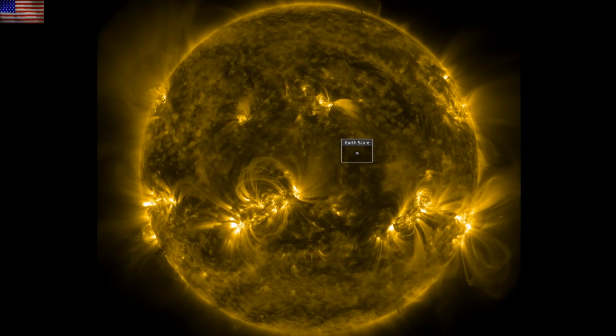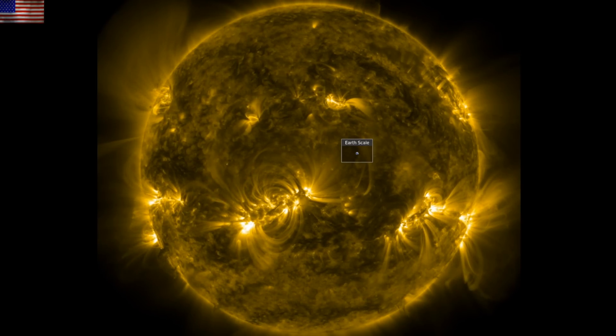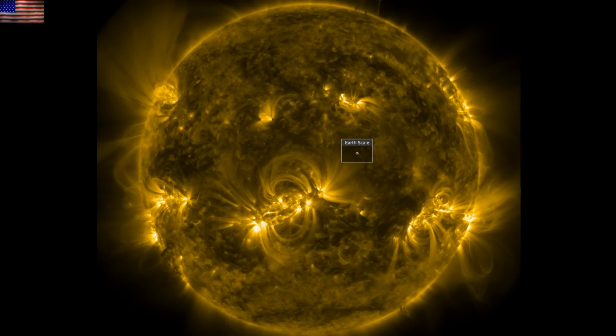Good morning, folks. Another X-Class solar flare, several M-Class flares — we're in the throes of a significant uptick in solar activity. Once again, Earth is lucky to have not seen that activity direct CMEs in our direction, but production is rising.